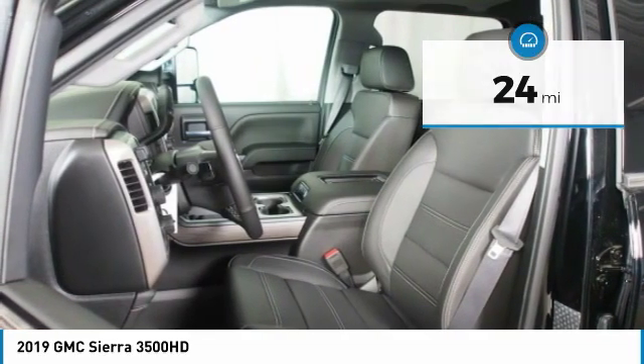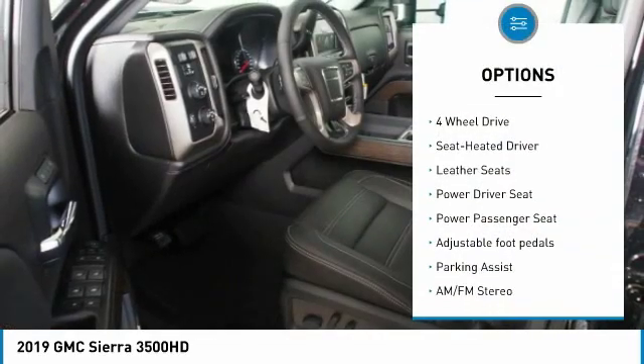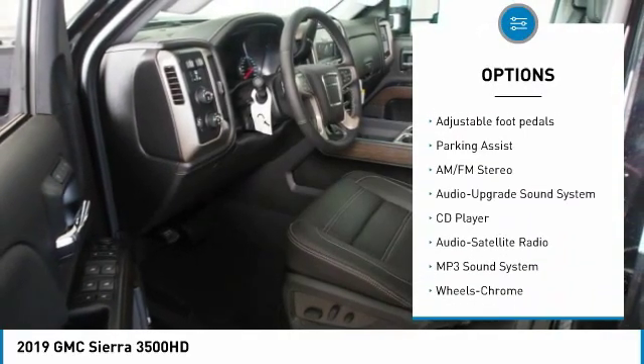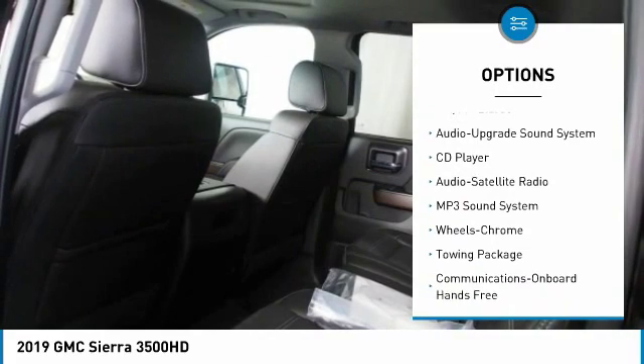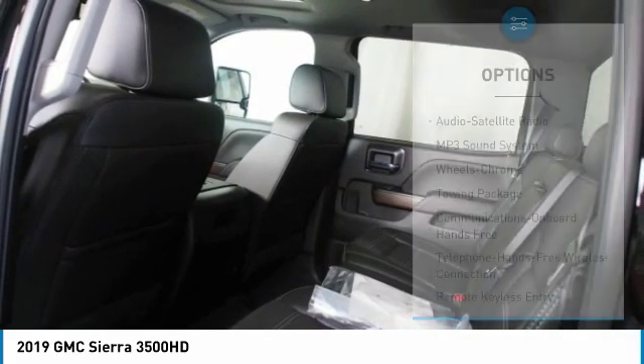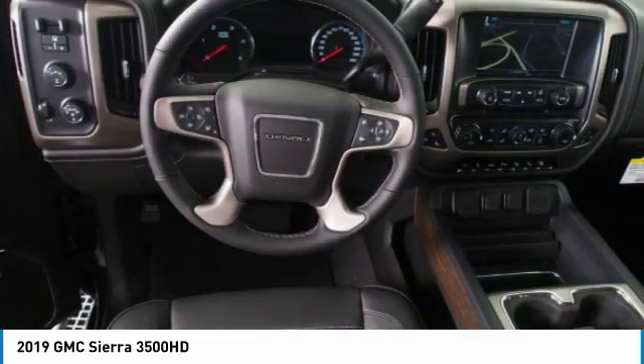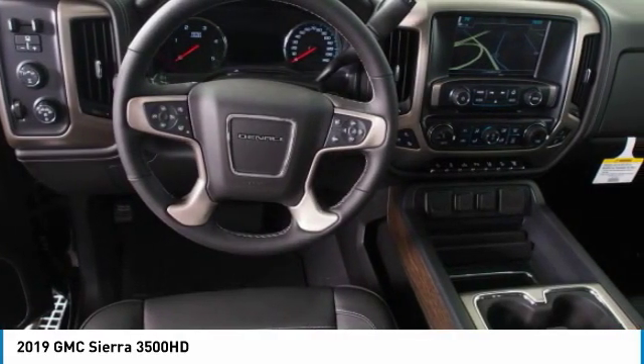Here are some of this vehicle's great options: navigation system, four-wheel drive, power passenger seat, anti-lock braking system, traction control, running boards, Bluetooth wireless data link for hands-free phone, power steering, and HomeLink garage door opener.